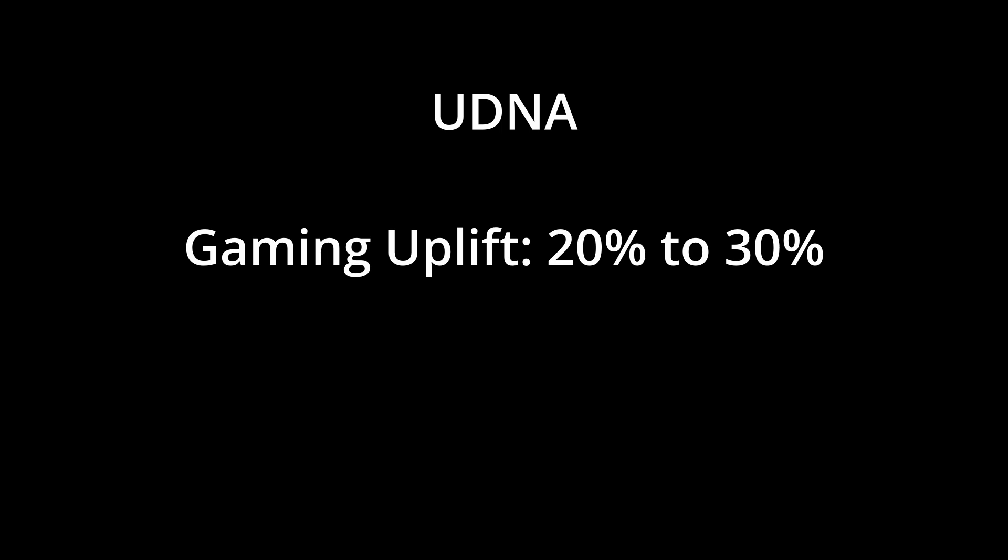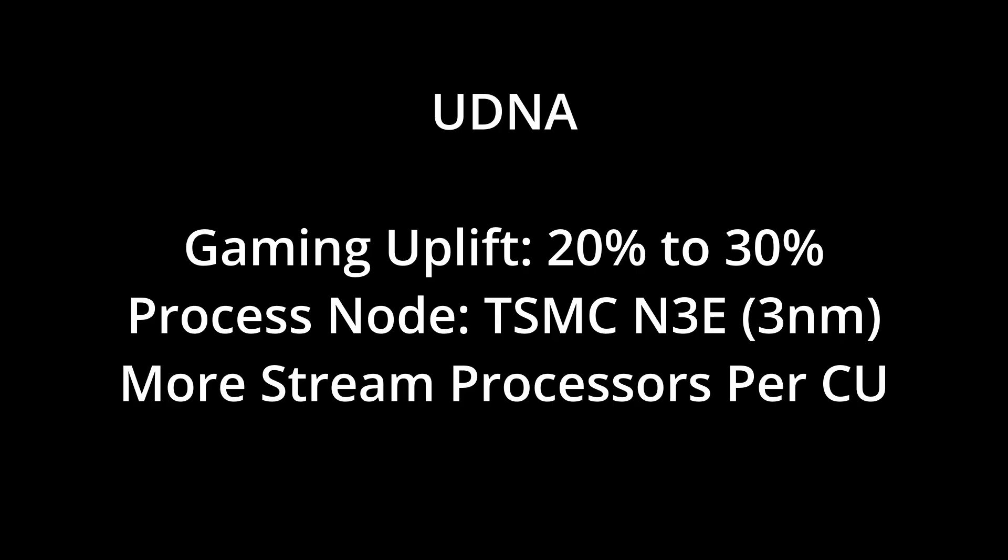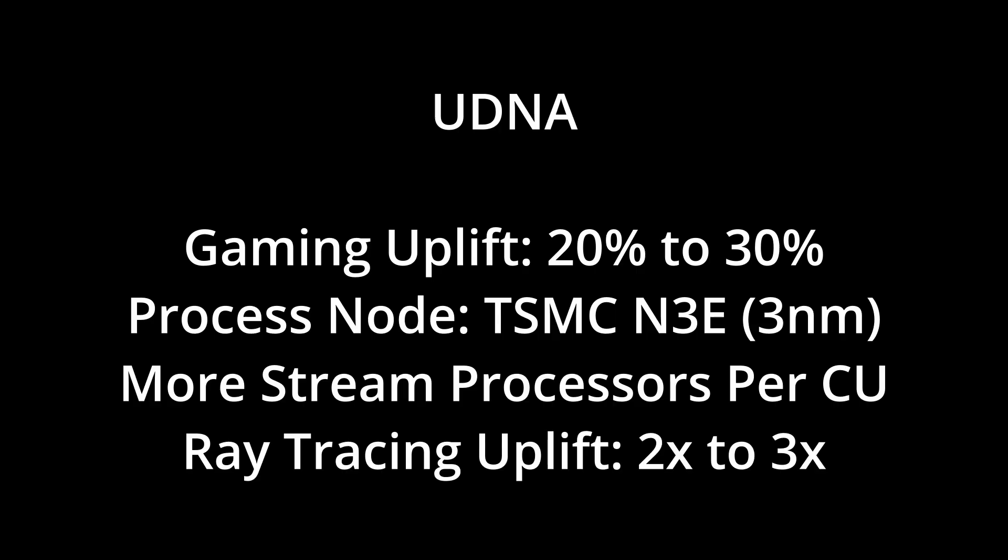So now that we've got the why, let's look at what we can expect in terms of performance. UDNA will have about 20-30% improved gaming performance based on an improved process node, enhanced compute units, and better ray tracing. The ray tracing performance is expected to be between two and three times better than RDNA 4, based on recent patents filed by AMD showing a big focus on improving this weak point. I know a lot of people are tired of the constant push for ray tracing, but if you've ever tried to render more than three donuts in Blender, you'd know why it's important. It makes games look pretty when implemented correctly, so I'm happy that AMD is fixing one of its biggest Achilles heels.